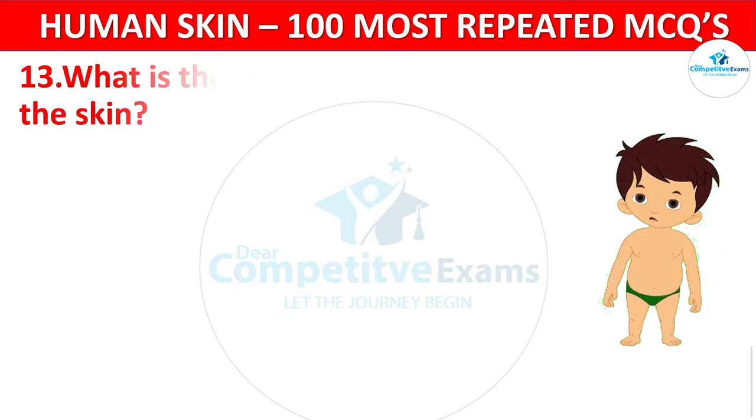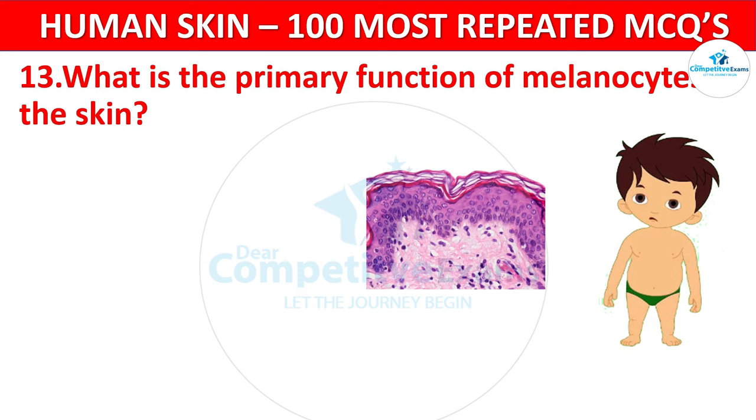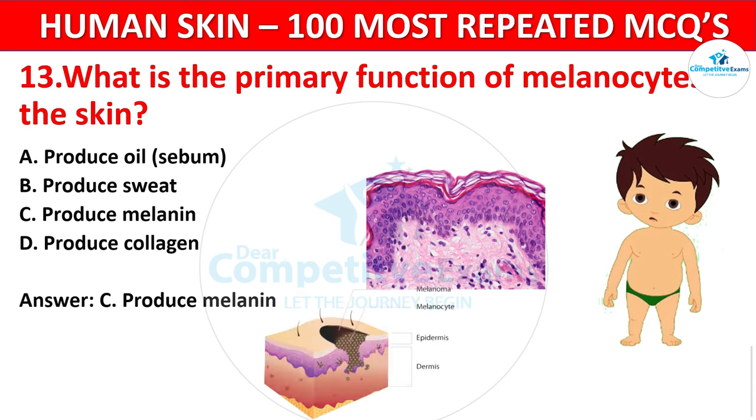Question 13. What is the primary function of melanocytes in the skin? Your options: Produce oil, Produce sweat, Produce melanin, or Produce collagen? The correct answer is Produce melanin. Melanocytes produce melanin, the pigment responsible for skin, hair, and eye color.